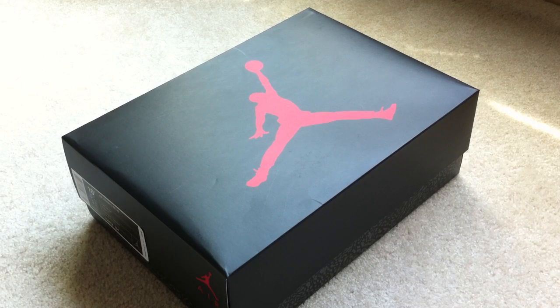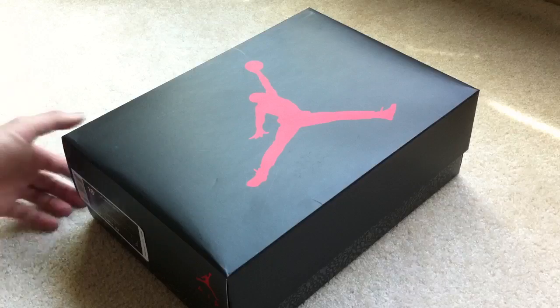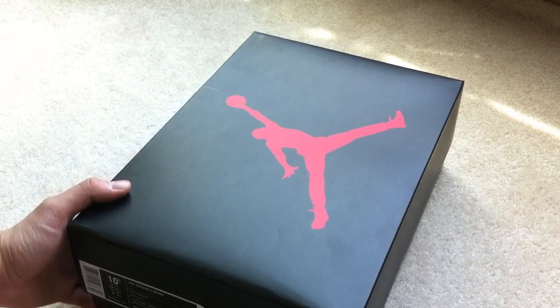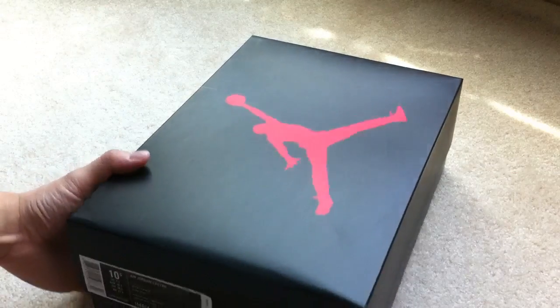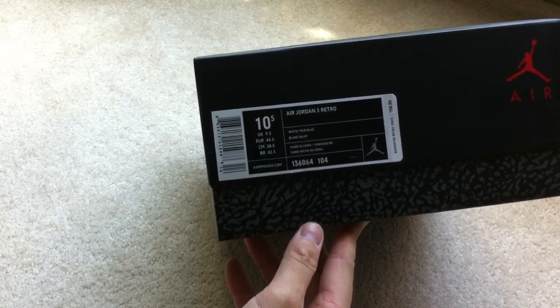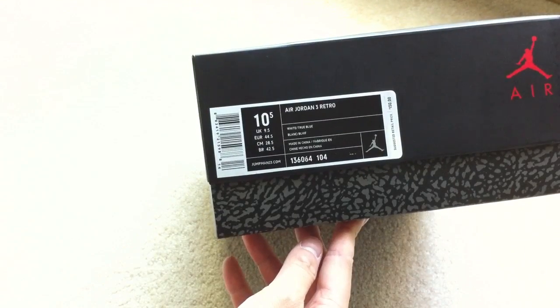True Blues came out. I got them online. Made a slight mistake, so kind of a public announcement as well. Usually you guys know that I wear a size 10.5 — I mean 11.